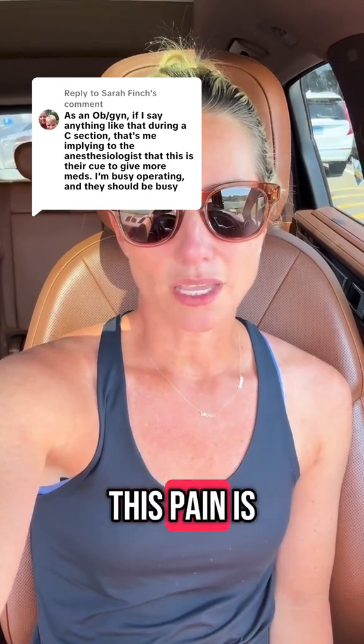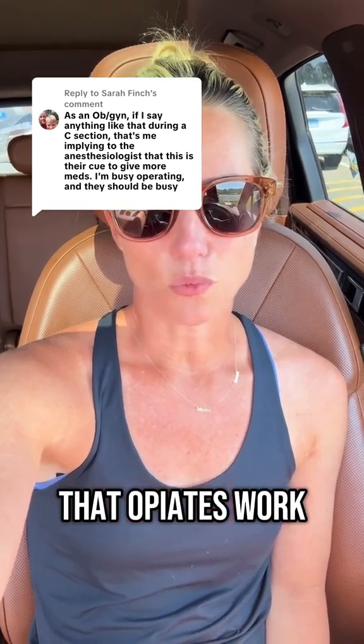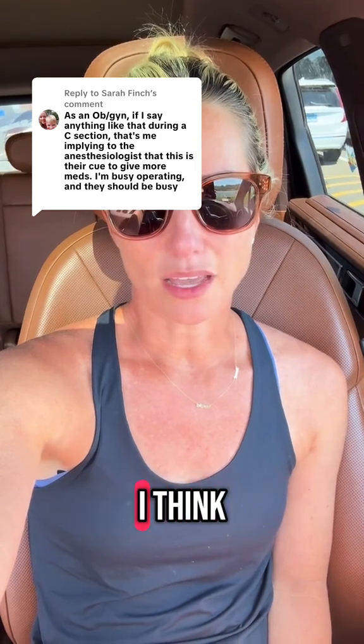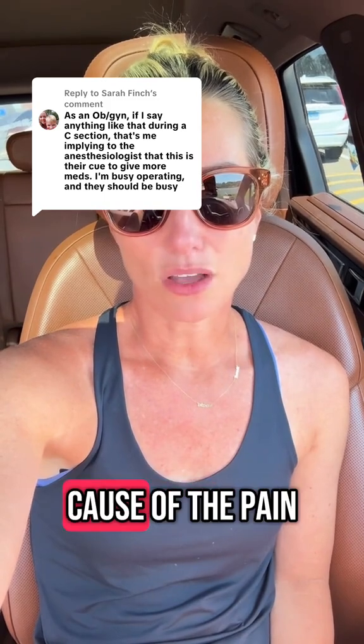So the only option to treat this pain is with IV medication. I don't think that opioids work best for this type of pain, plus there are all the side effects that come with IV opioids, but certainly that's an option. The best treatment I think is with NSAIDs. First of all, explain the cause of the pain — I think that's really important to understand what's going on.